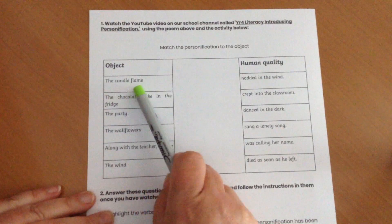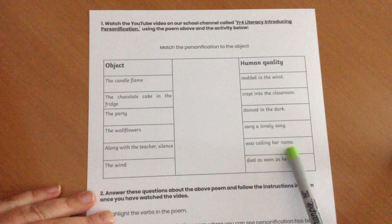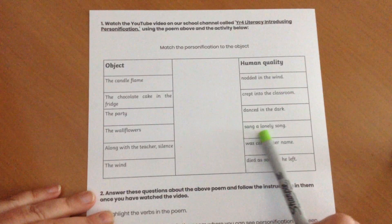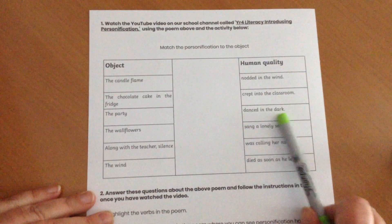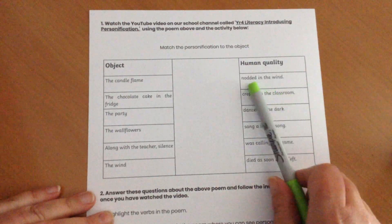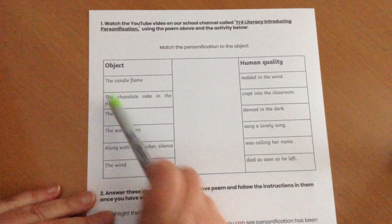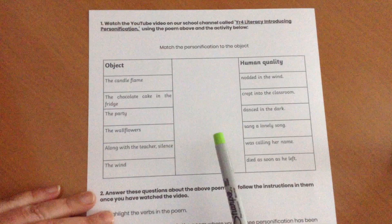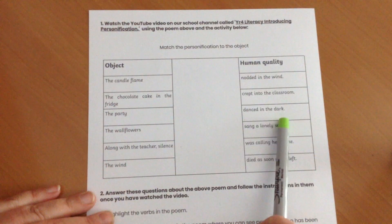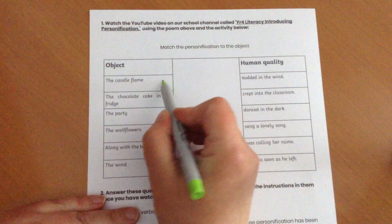There's a little activity here where you need to match the human quality to the object. For example, what does the candle flame do? Do you think a candle flame would call her name? Do you think it sang a lonely song? Do you think it danced in the dark? Do you think it crept into the classroom? Do you think it nodded in the wind? Do you think it died as soon as he left? I think maybe a candle flame danced in the dark, perhaps. So I'm going to choose to match that.